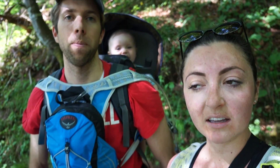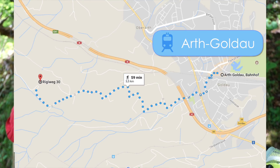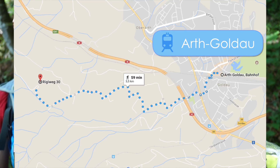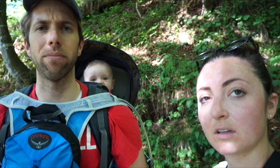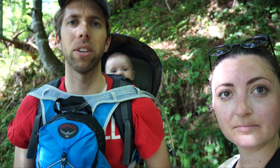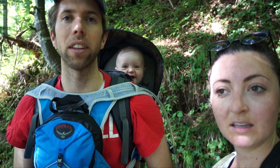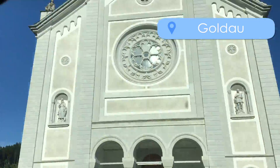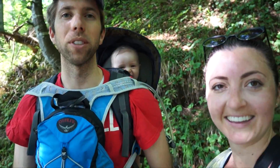To hike the Rigi, you can take public transit — you can take the train to Arth-Goldau, and then you can hike up the road until you hit the trailhead. There are a couple of different trailheads that you can start at. We went to Riggiweg 30, and there's a little parking lot in Goldau. There's also a little cable car that looks really old and hasn't been used in 50 years.